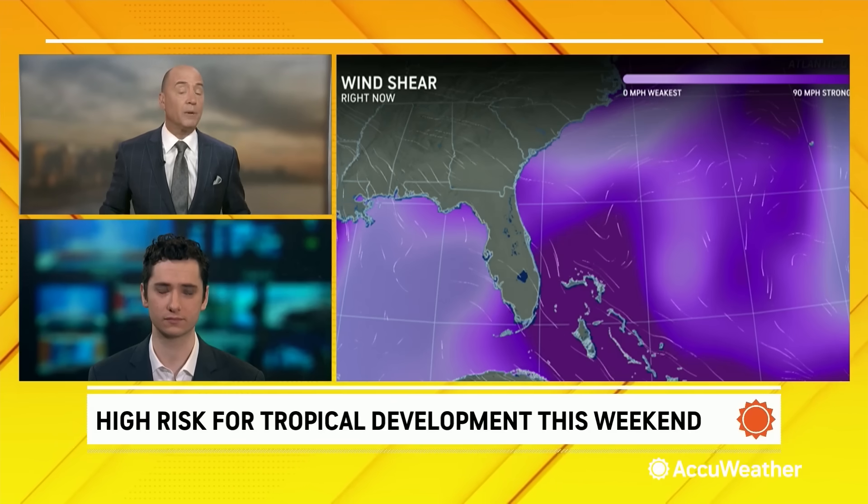The low might try to consolidate over that Gulf Stream water, and that's what would give it that energy. Always with homegrown development, you're always dealing with wind shear — winds that are strong in the middle and upper part of the atmosphere. You can see the area right now north of the Bahamas in that dark purple: we do have quite a bit of wind shear, and that's a limiting factor over the next 24 hours. This is why we don't expect much over the next 36 hours or so. Wind shear will knock over those thunderstorms and prevent any development, and even after things start to come together, the wind shear is going to be moderate, which is going to prevent any explosive development.